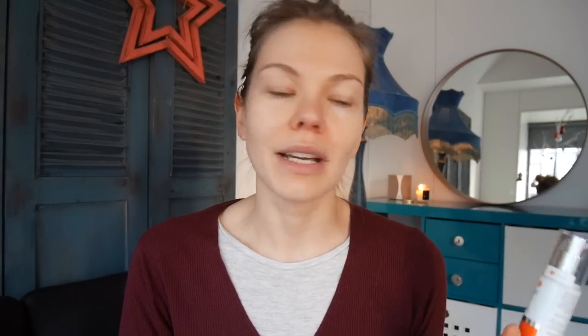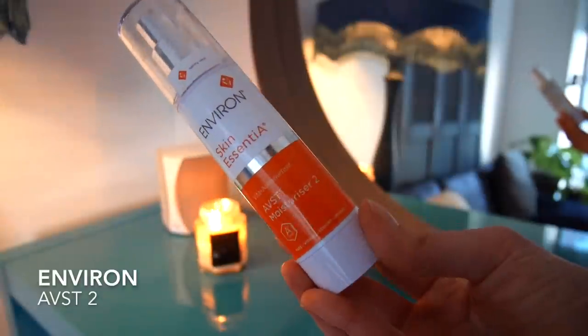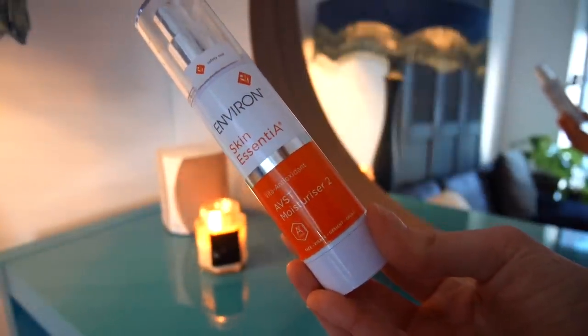Then I'm going to moisturise with my go-to morning winter moisturiser — the Environ AVST moisturiser and I'm on number two. If you're not familiar with Environ, it's all about Vitamin A. Number two indicates I'm on higher levels. You have to start low with retinol because your skin can have a reaction, and that's the last thing we want in winter as it would cause even more dryness and flakiness. I massage it everywhere — especially between my brows, into the brows, and on the corners of my nose because I always get a runny nose in winter.